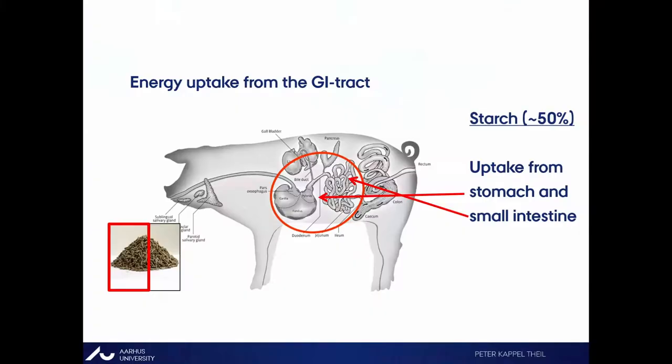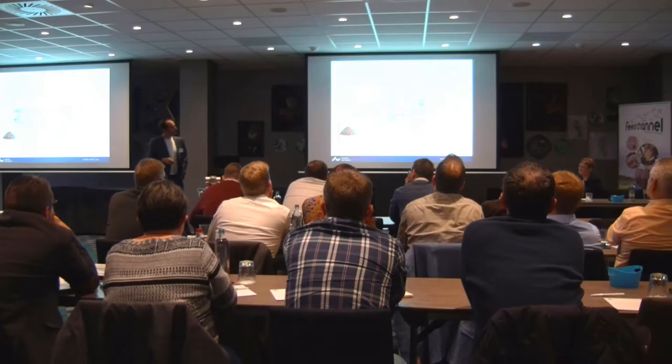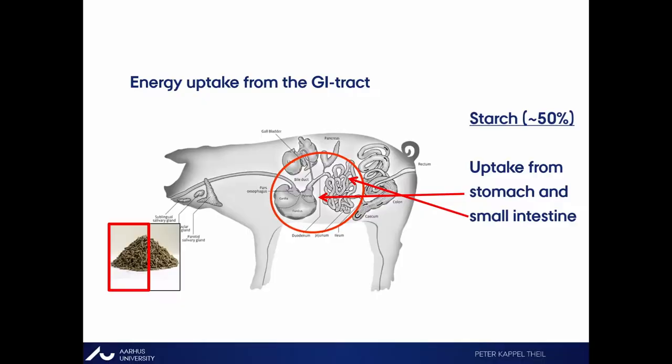I started to speculate: how come some sows are really slow and lazy during farrowing from the very first piglet, while others just pump out piglets really, really fast? It was not something that dropped during farrowing — it was from the beginning. Something was wrong with some sows. We came up with the idea: could they be running out of energy?